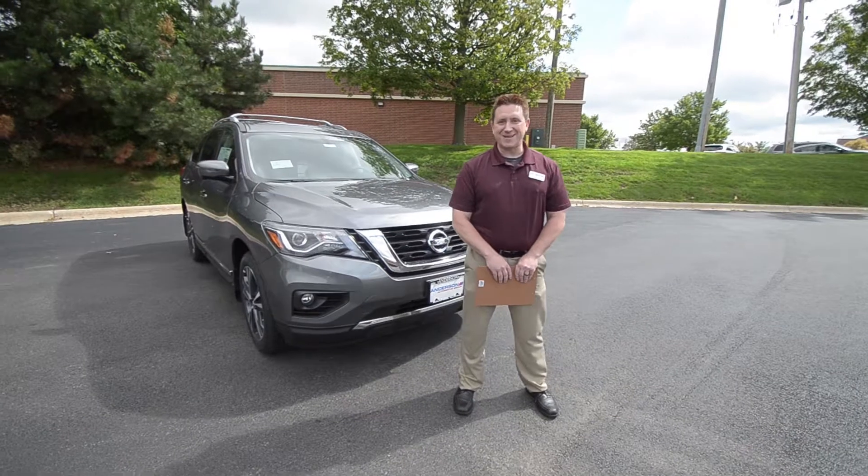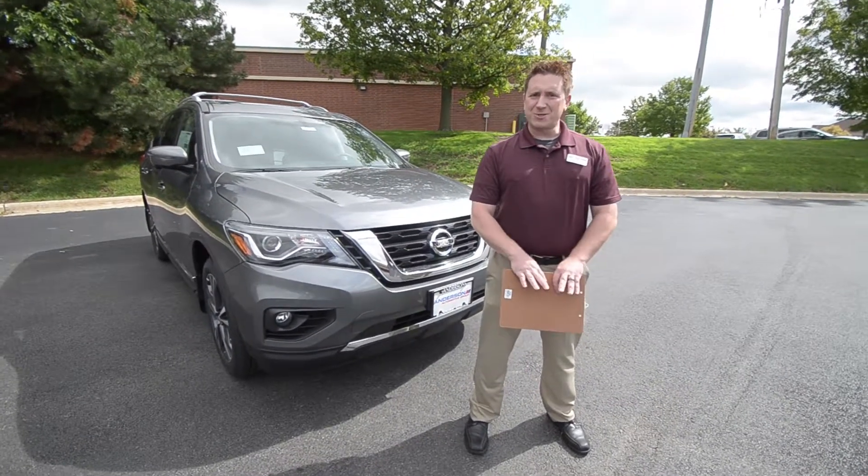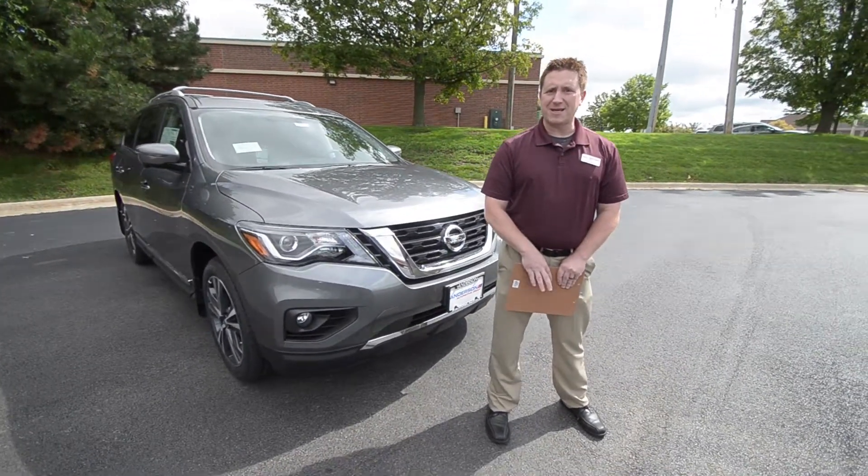Hi, I'm James Caddwell from Anderson Nissan off State Street in Rockburg. Today we're talking about the 2017 Nissan Pathfinder.